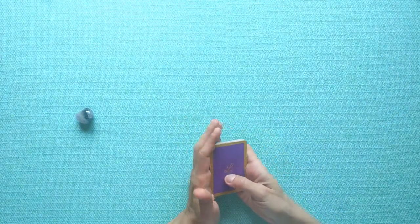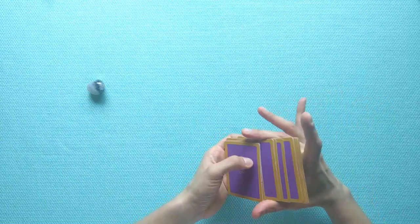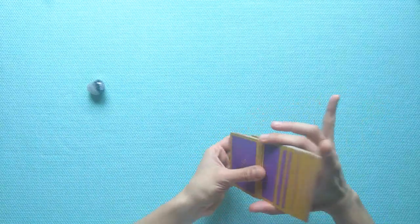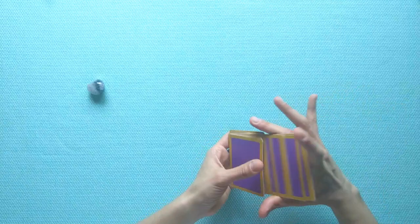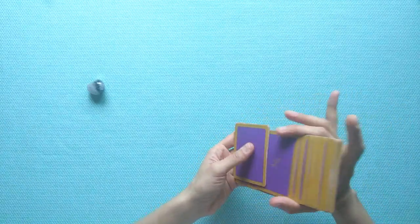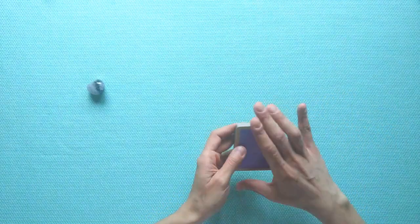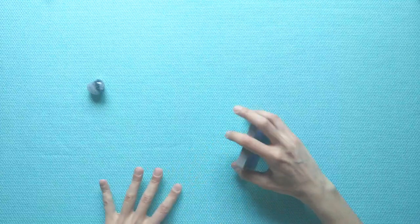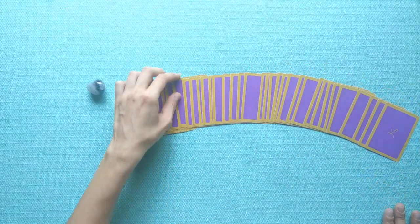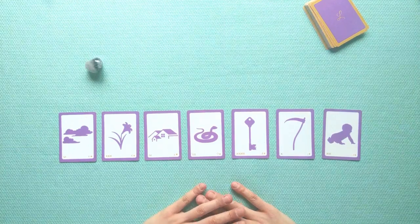Welcome brandberg group. I've got my deck shuffled and your stone nearby. For your reading, brandberg, I want to do a simple line of seven. I like to fan the deck and draw the cards for a line of seven — just shuffling a little to seal the intention.